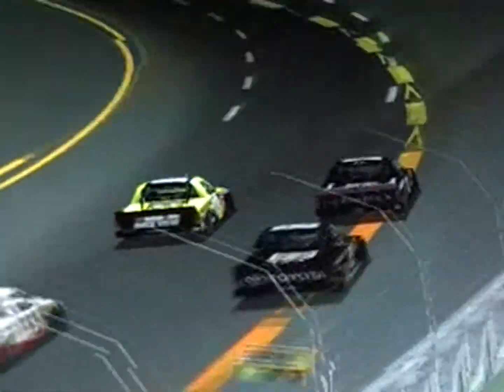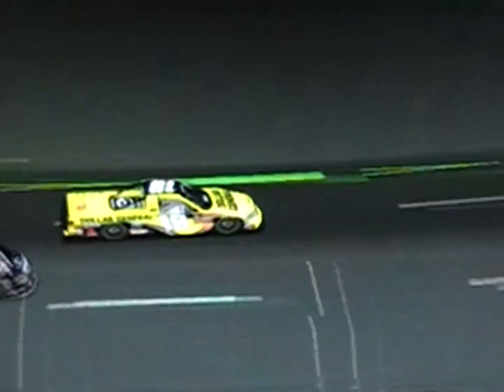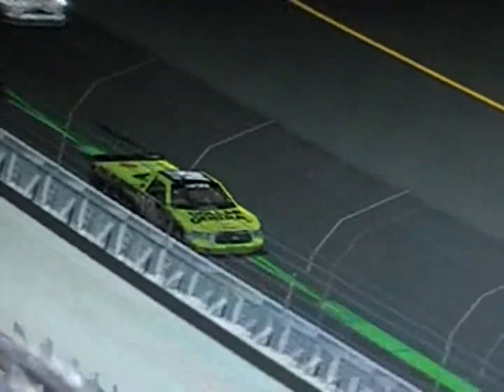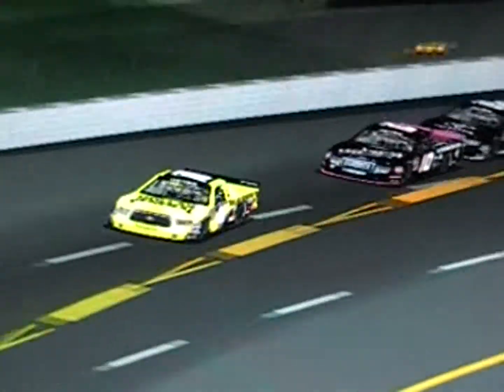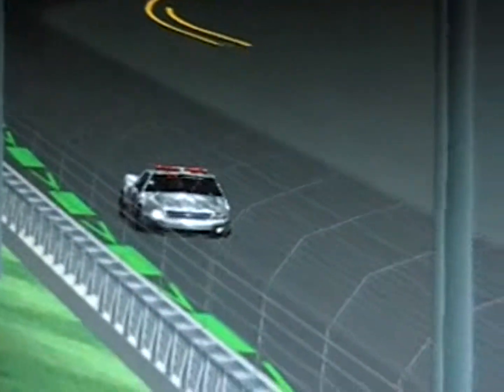Maya uses a side draft off of Adrian Becker and goes into the lead. Luke Walker's in the pits — he might have crashed. The pace truck's back out, so yellow flag.